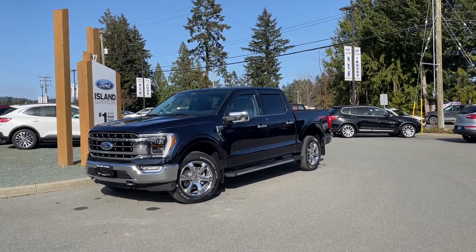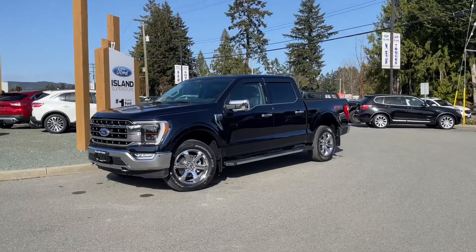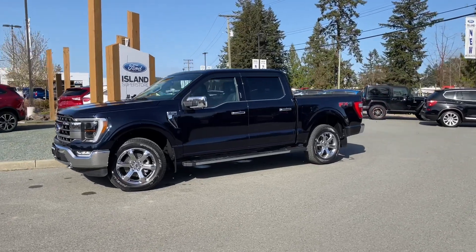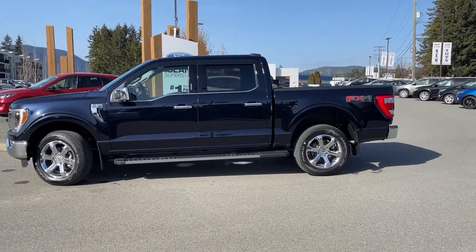Another beautiful day and this is one of the new exciting colors for 2021 — it's called Anti-Matter Blue and it has black leather interior. This is a 2021 F-150 Lariat. It's got seating for five, four doors and a five and a half foot box with a 3.5 liter V6 engine.